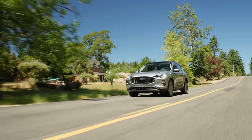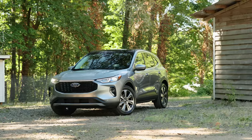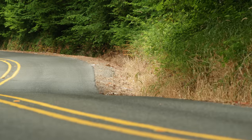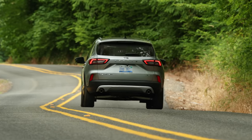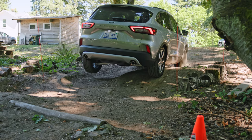This is the 2023 Ford Escape. It's a mid-cycle refresh of Ford's very popular compact crossover. In this video, we're going to check out all the features, take it for a drive, and then test the all-wheel drive on our off-road course. That's coming up right now on Driving Sports TV.